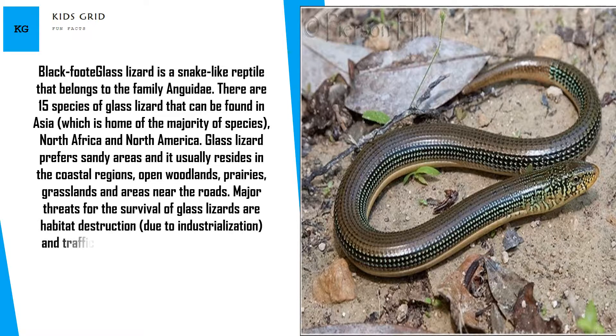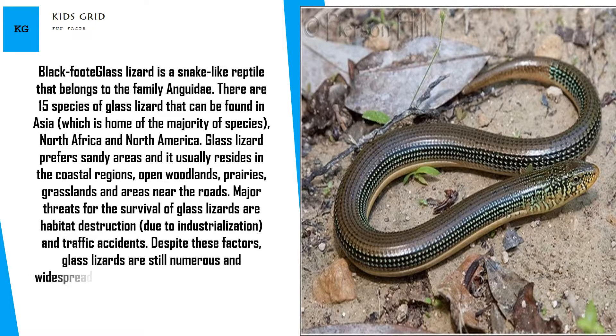Despite habitat destruction due to industrialization and traffic accidents, glass lizards are still numerous and widespread in the wild.